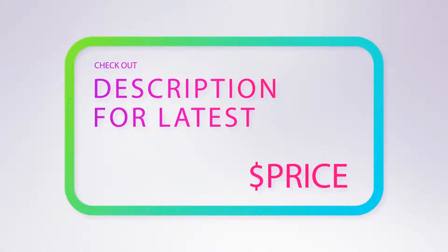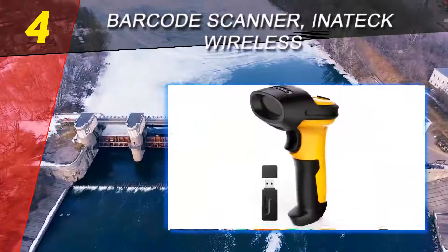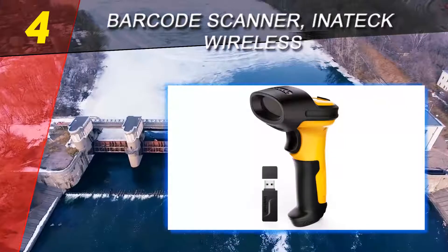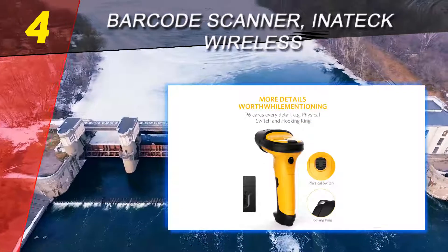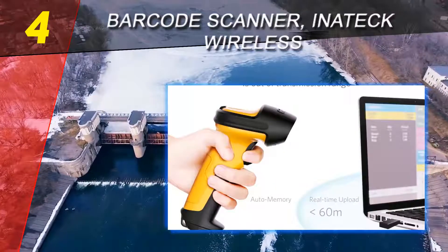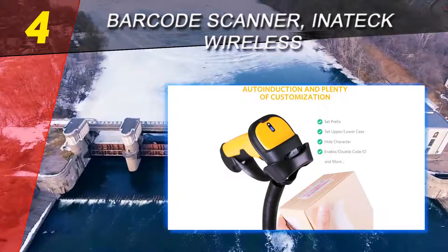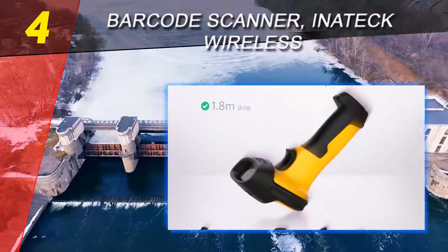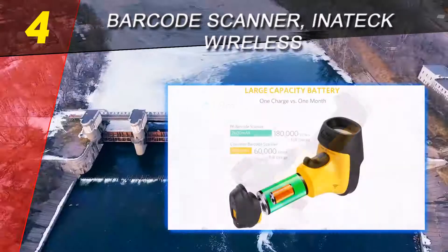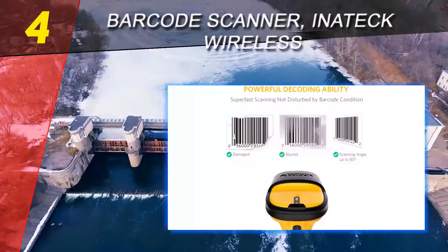For more information and pricing, check out the product links in the description below. Coming in at number four on our list is the Inatech wireless barcode scanner. If you're looking for a barcode reader with excellent decoding capability, the Inatech 1D scanner is your best option. It's fitted with an intelligent machine learning algorithm for the best decoding performance. Another plus is its wireless tech, which boasts a transmission range of up to 60 meters — five times longer than most barcode scanners on the market.